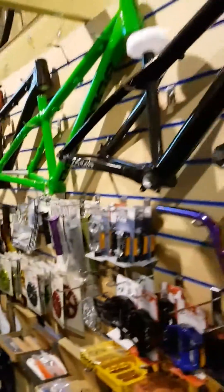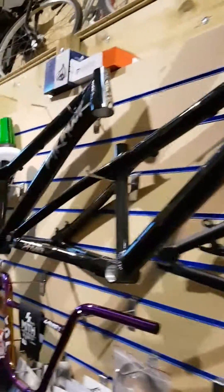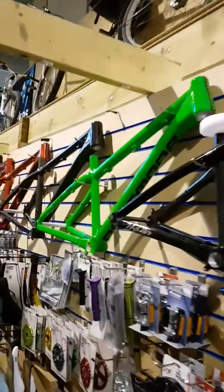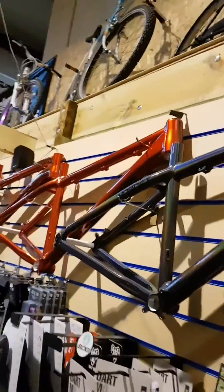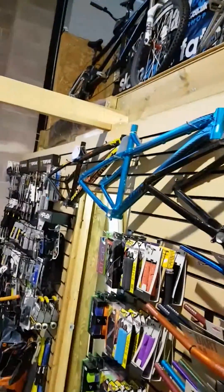And then we've got one or two frames — four cross frames, all mountain, BMX, jump, 650B, 650B plus, loads of them.